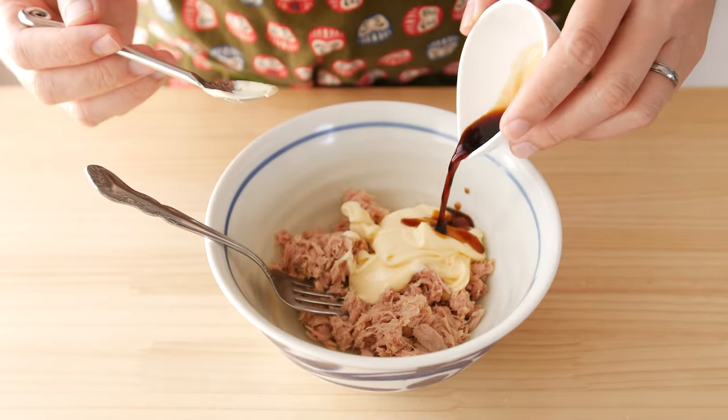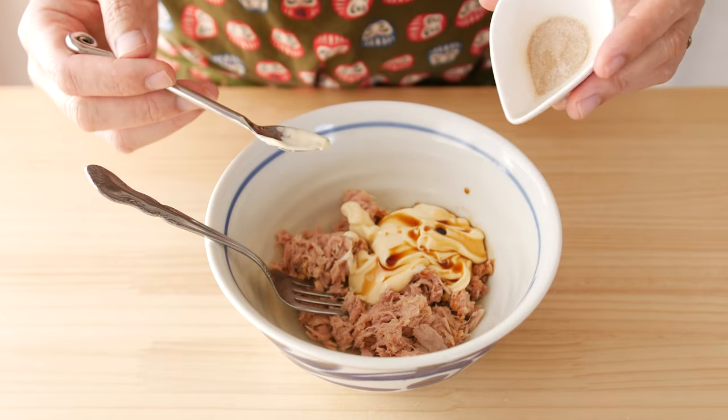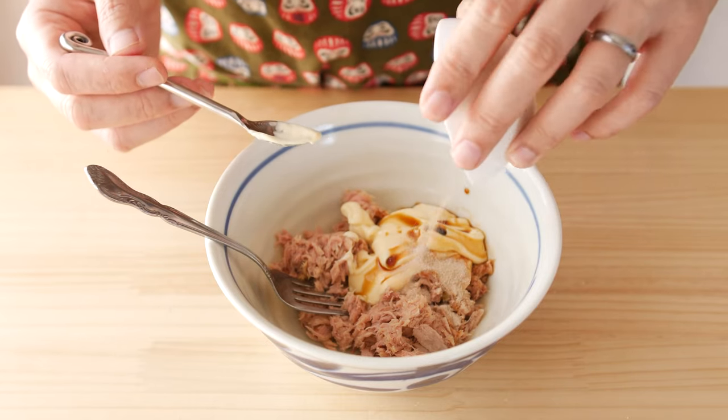Normally, soy sauce is added along with a little bit of powdered dashi stock. The soy sauce will give it saltiness and savoriness, and the powdered dashi will also give it savoriness, along with a unique, smoky seafoodiness. Trust me, it tastes a lot better than it sounds.